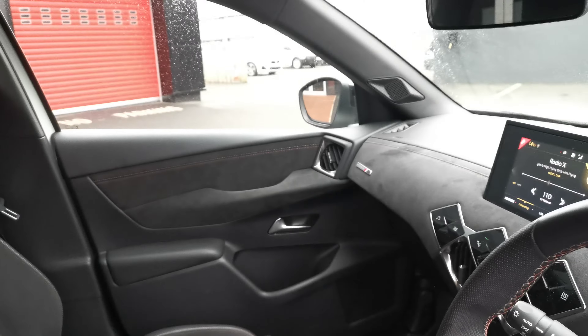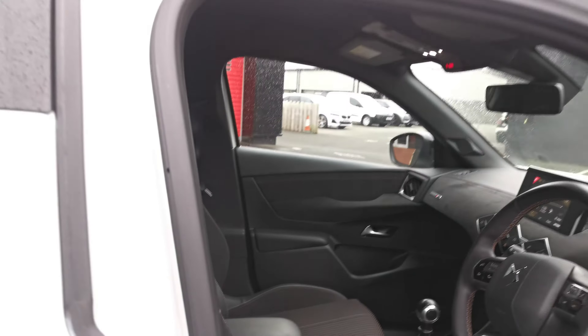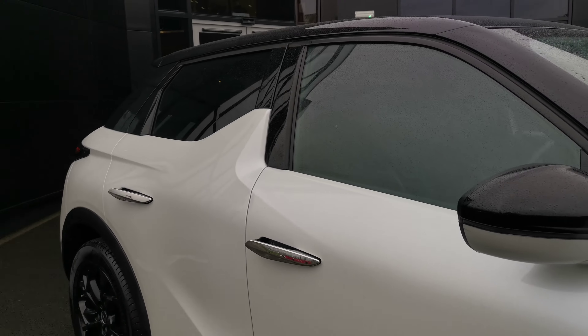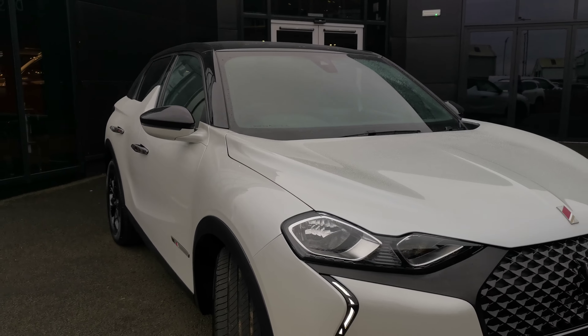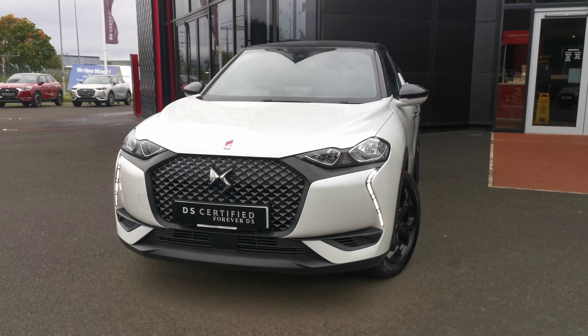I'll give you one last look folks. So if you're interested in this DS3 Crossback 1.2 litre PureTech petrol, having covered only 18,700 miles, don't hesitate to get in touch. Our number is 02871-811470, or alternatively get in contact via Facebook or Instagram. Thanks for watching and we look forward to hearing from you.